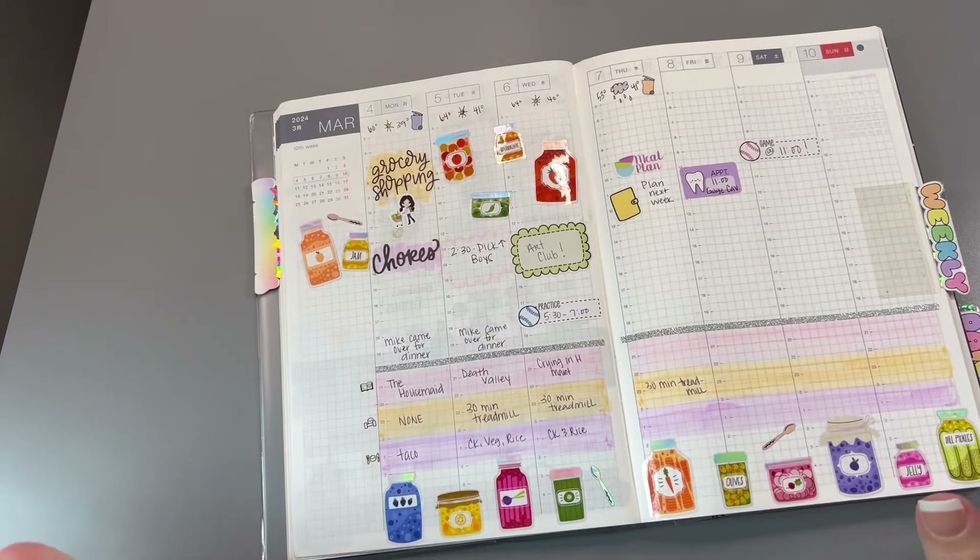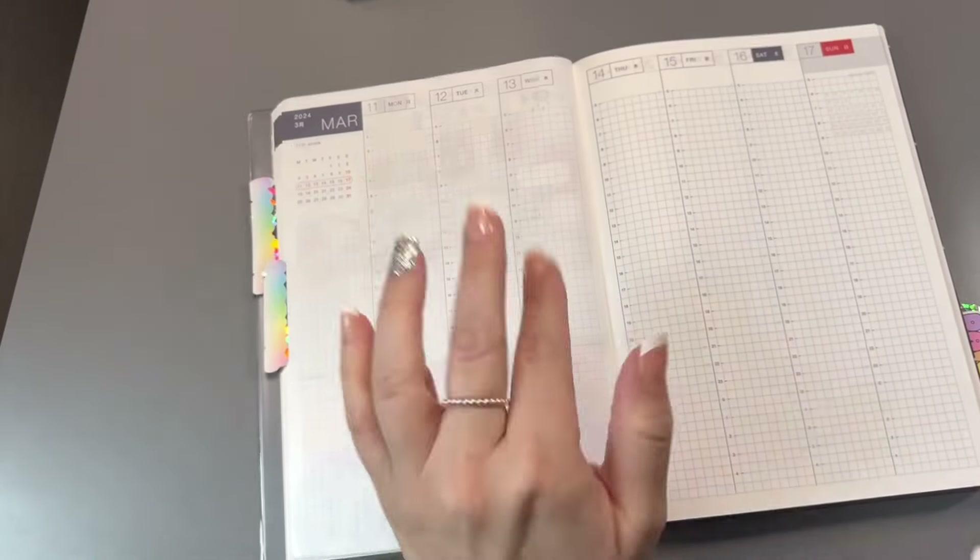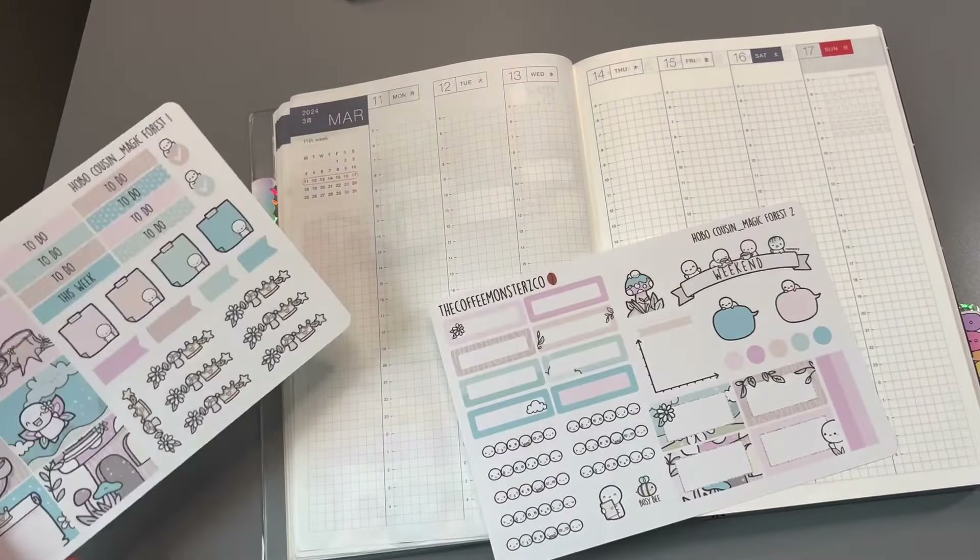First half of the week is filled in, and that's it. So let's turn to next week — March 11th. Let's get this set up.